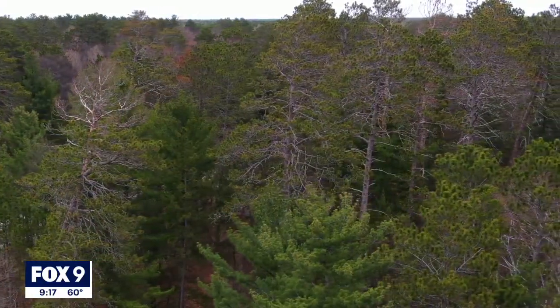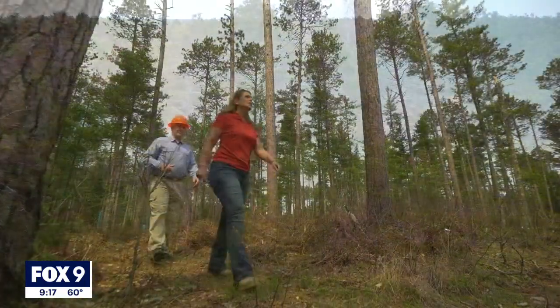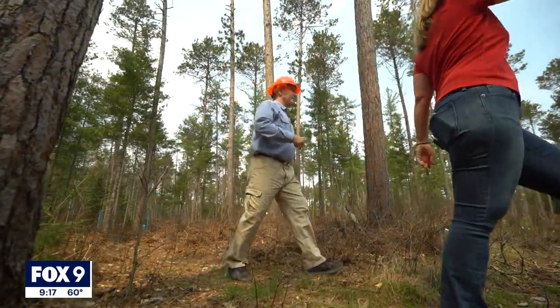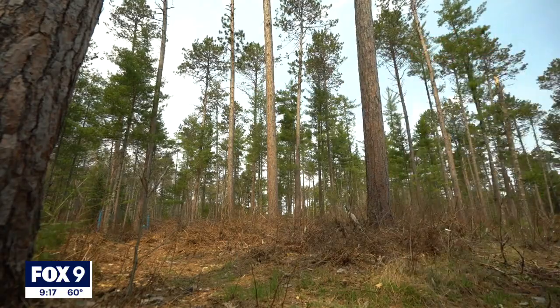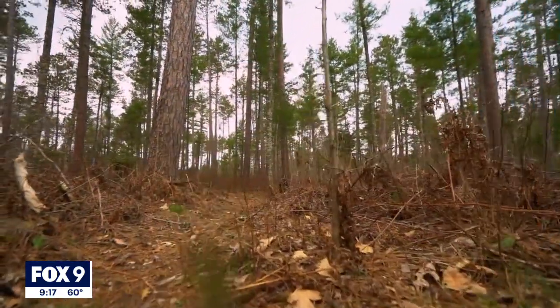Pollack doesn't believe climate change is the end-all for the red pines or any forest, but he does say important steps need to be taken before it's too late. They may not be the forests that we're looking at now, but if you want forests for your grandchildren by the end of the century, then we'd better be working on that now. And at the Cut Foot Experimental Forest, they already are.